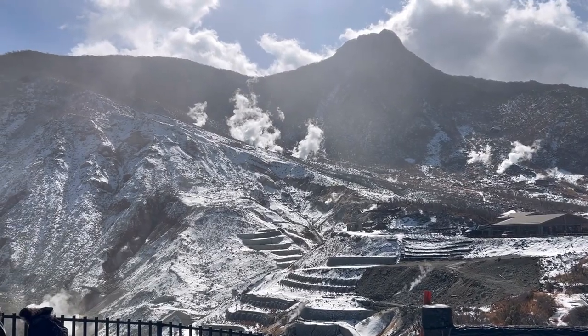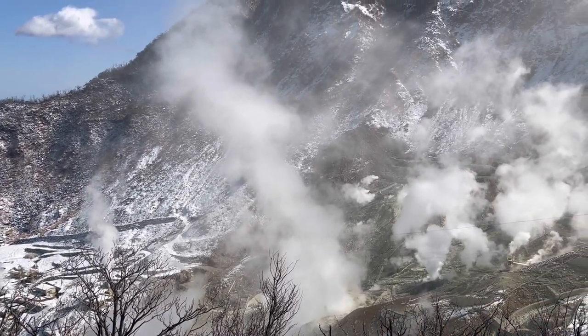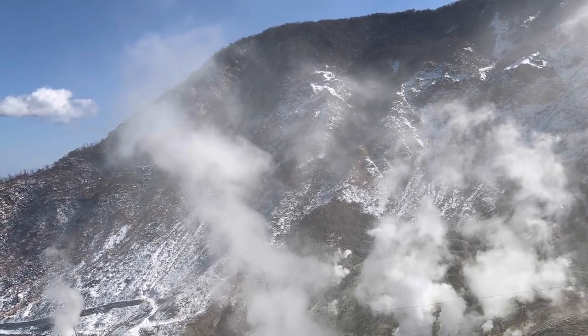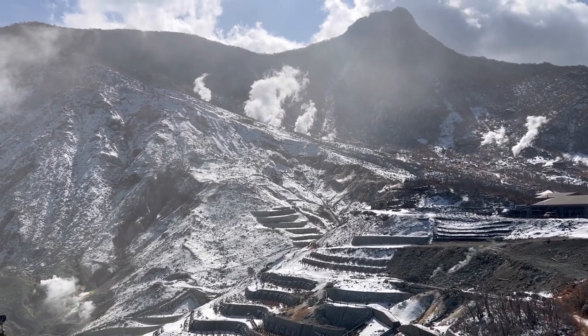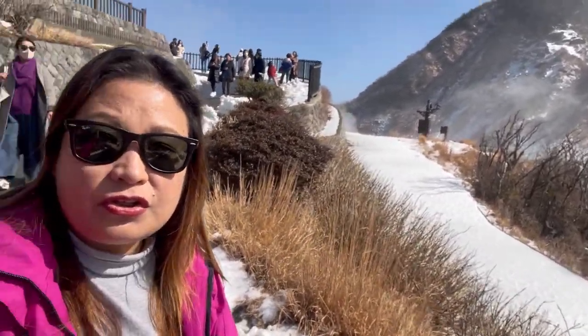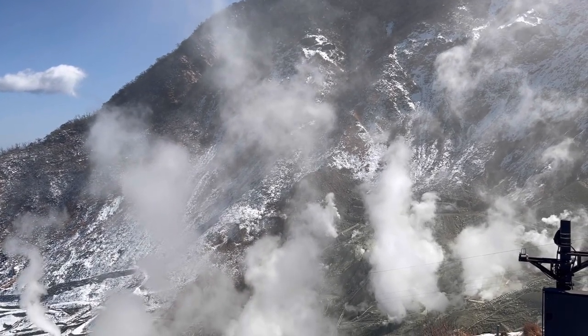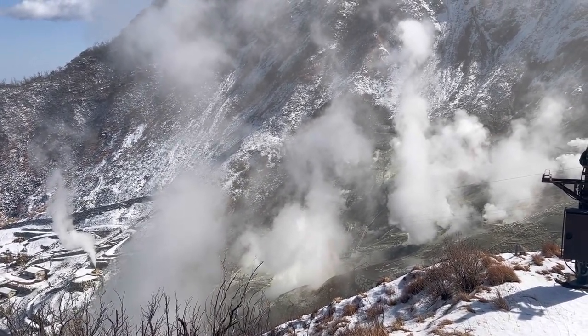Owakudani is the area around a crater created during the last eruption of Mount Hakone some 3,000 years ago. Today, much of the area is an active volcanic zone where sulfurous fumes, hot springs, and hot rivers can be experienced. The steam you can see is sulfurous since this is a volcano, so it actually smells of sulfur. I'm going to explore the place first and eat that egg, because I want to add at least 7 years to my life.